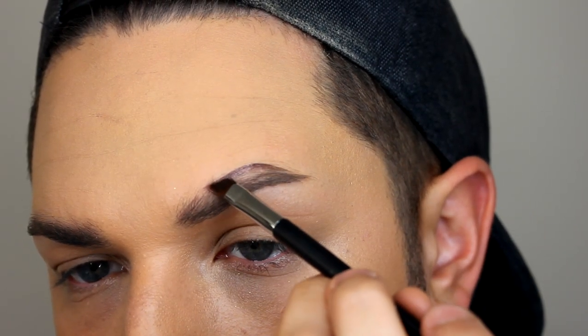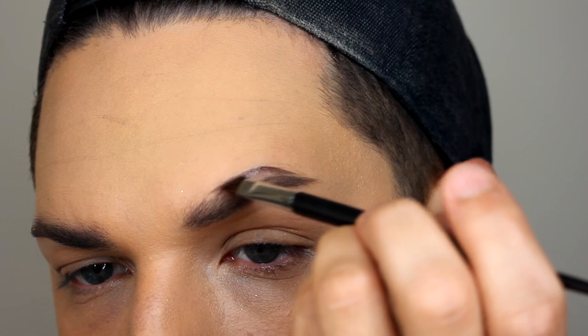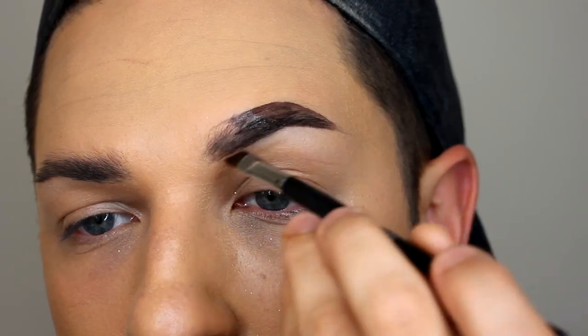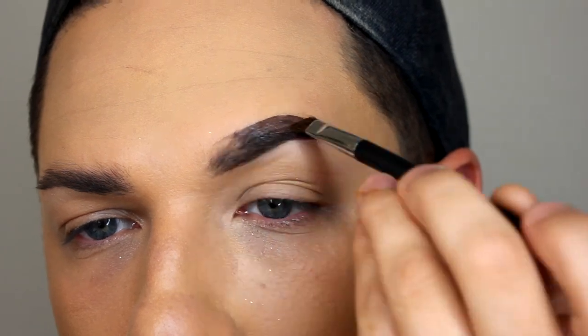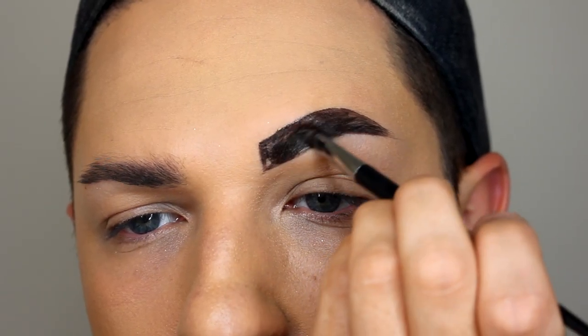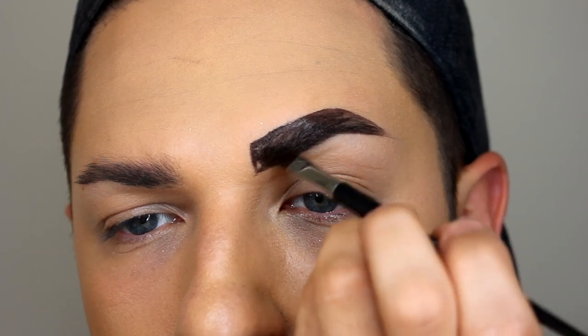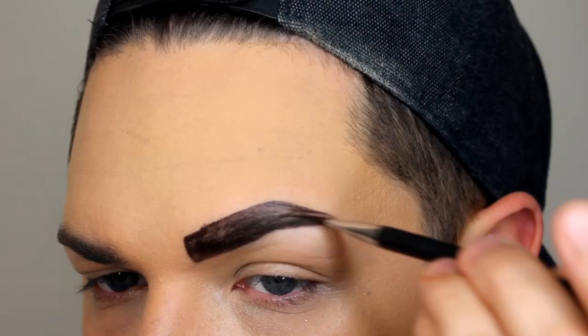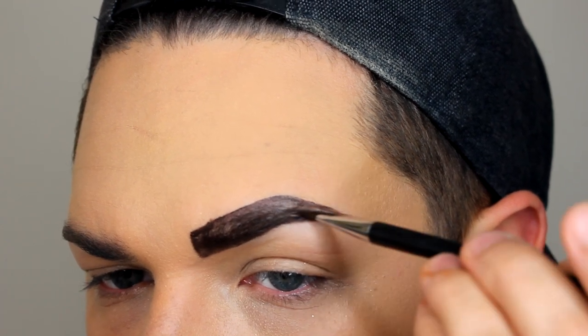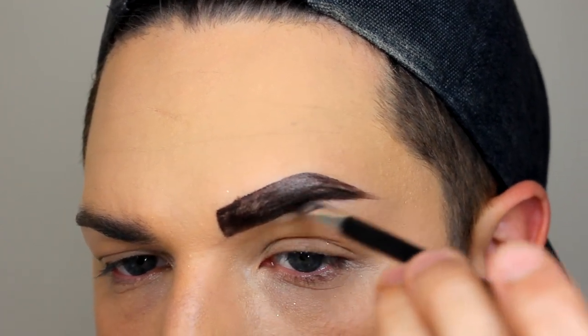Taking my Anastasia Beverly Hills Dip Brow, I'm creating those arched brows. Egyptians had really strong brows but they didn't have the fade in the center, so I'm really just giving that strong definition. These are real, defined brows!